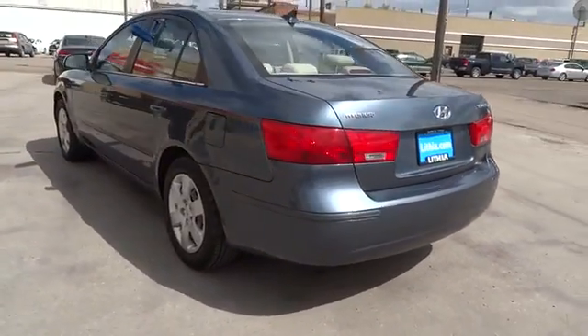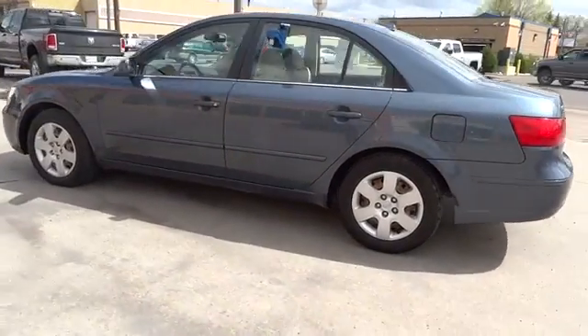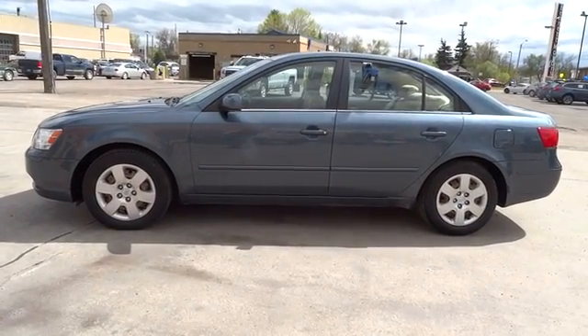This vehicle has less than 95,000 miles. Here are some of this vehicle's great options: power seat. Drive away with a great deal on this vehicle. Call or stop in today.